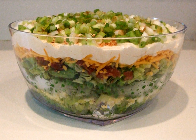Popular variations on the homemade salad's ingredients include ham, mushrooms, celery, carrots, and bell peppers. The dish remains a party staple.